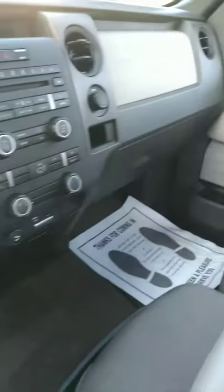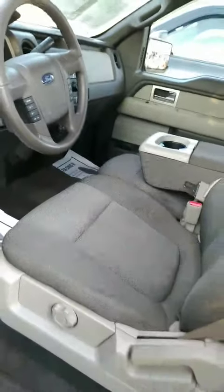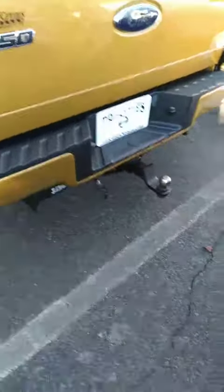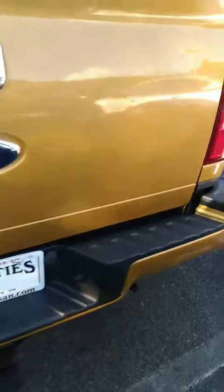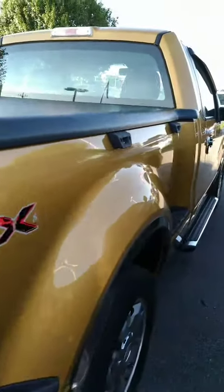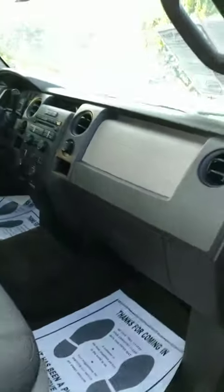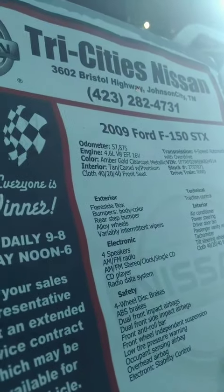Interior — it's in very good shape. Truck's in great condition. Tow package. 57,000 miles.